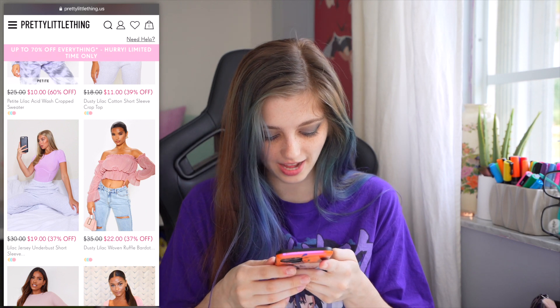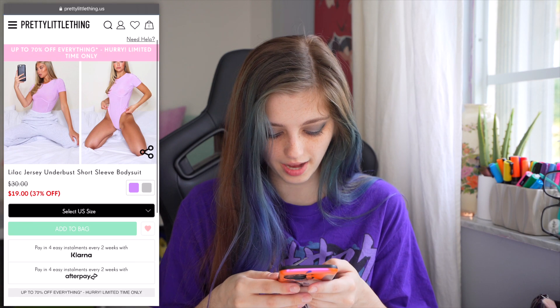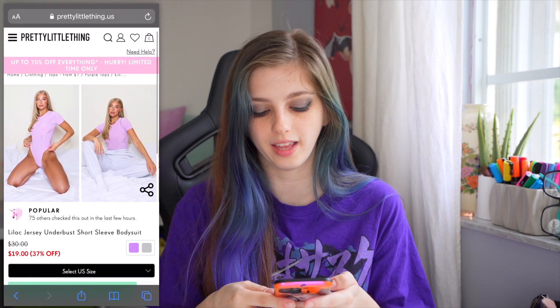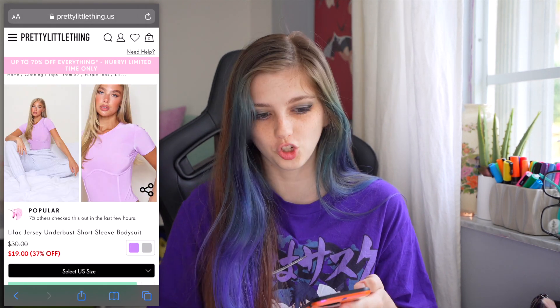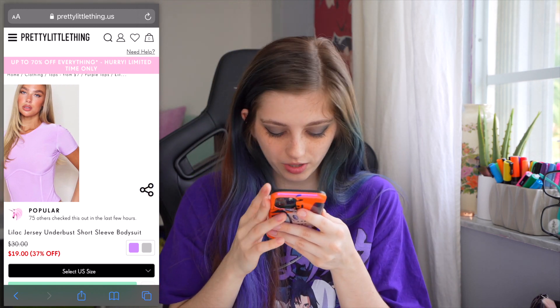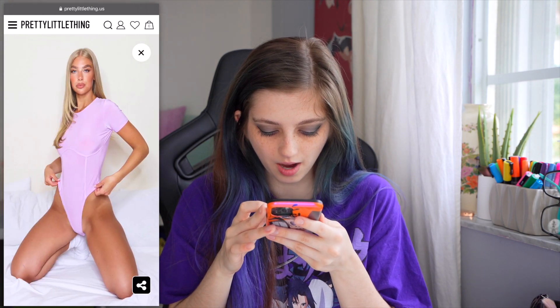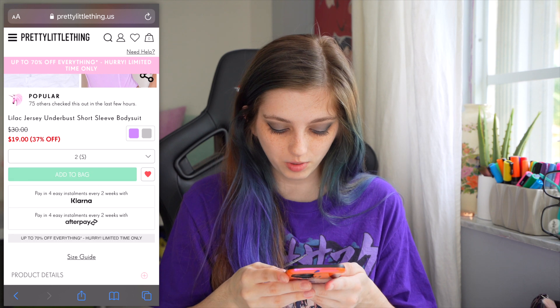$19 lilac jersey underbust short sleeve — this is really cute actually. It's like a bodysuit which is really cool. I actually like that because sometimes I do tuck in my shirts a lot into my jeans, so the fact that it's a bodysuit is really cool. I wonder if it's see-through, but if it is we'd have to wear a tan bra underneath. The image is really stretched, but we're gonna do a small and add it. Yay, okay, first item!